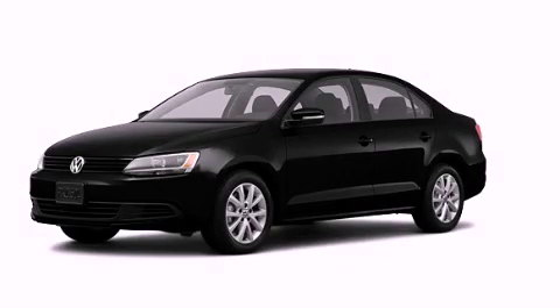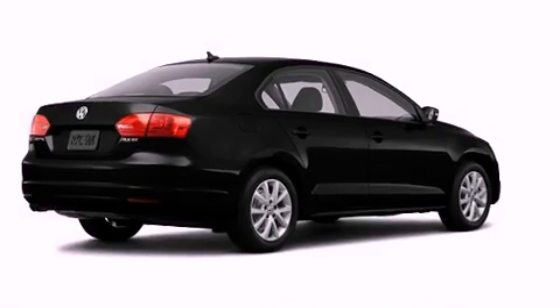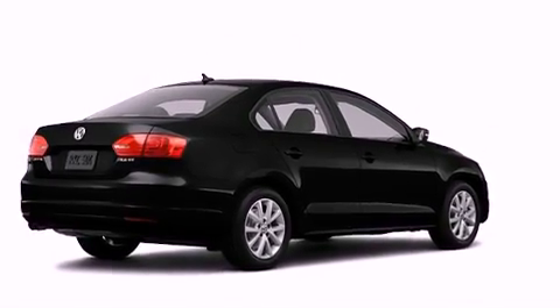This is a brand-new 2012 Volkswagen Jetta. It features a 2.5-liter, five-cylinder engine and an automatic transmission.